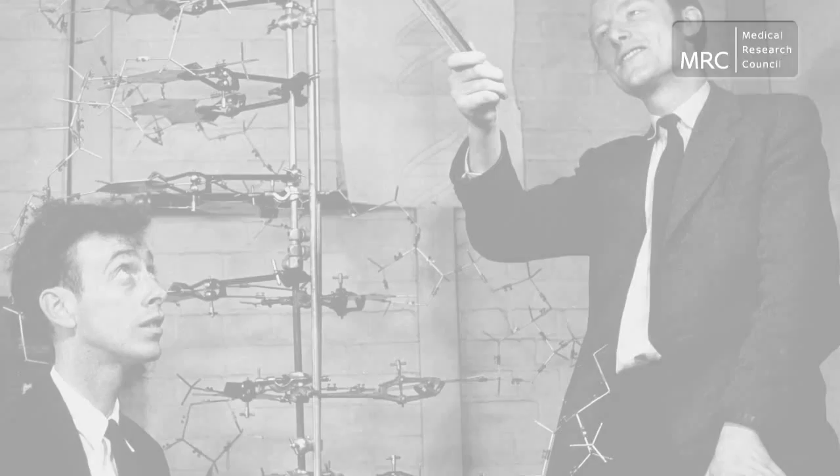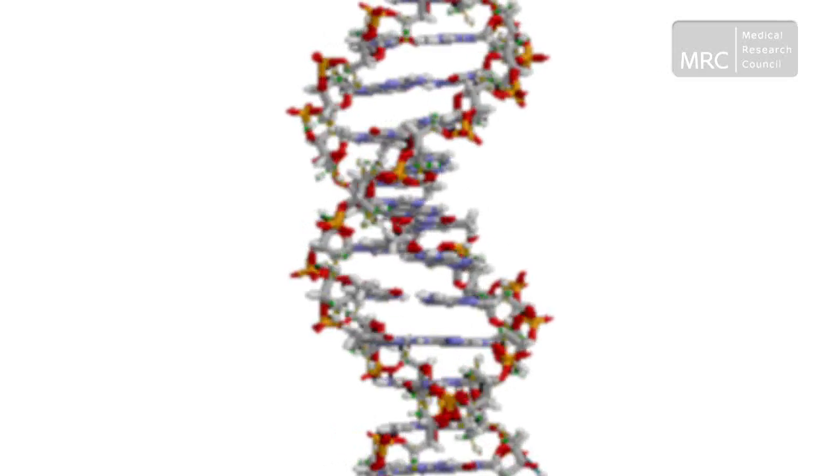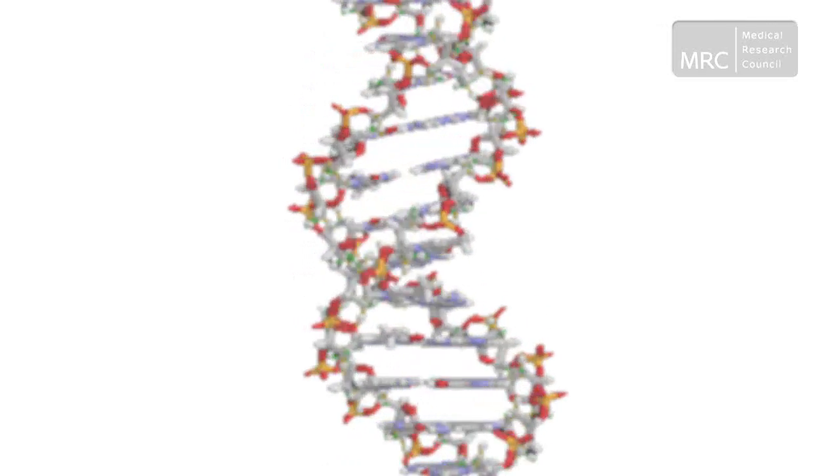Using X-ray images taken at the MRC's Biophysics Unit, Watson and Crick identified the shape of a double helix — two strands running parallel to each other. Watson and Crick's double helix structure immediately hit the spot. People knew as soon as they saw that structure that it had to be right.